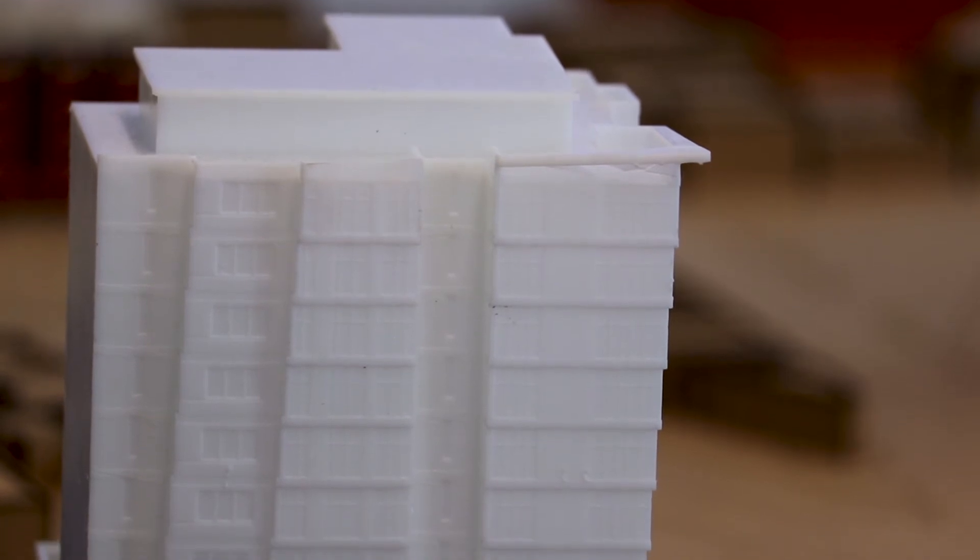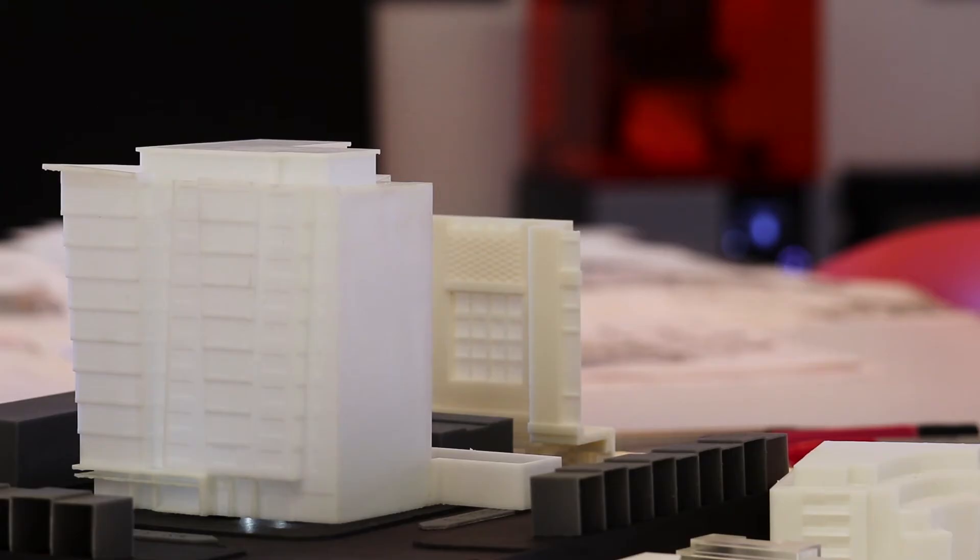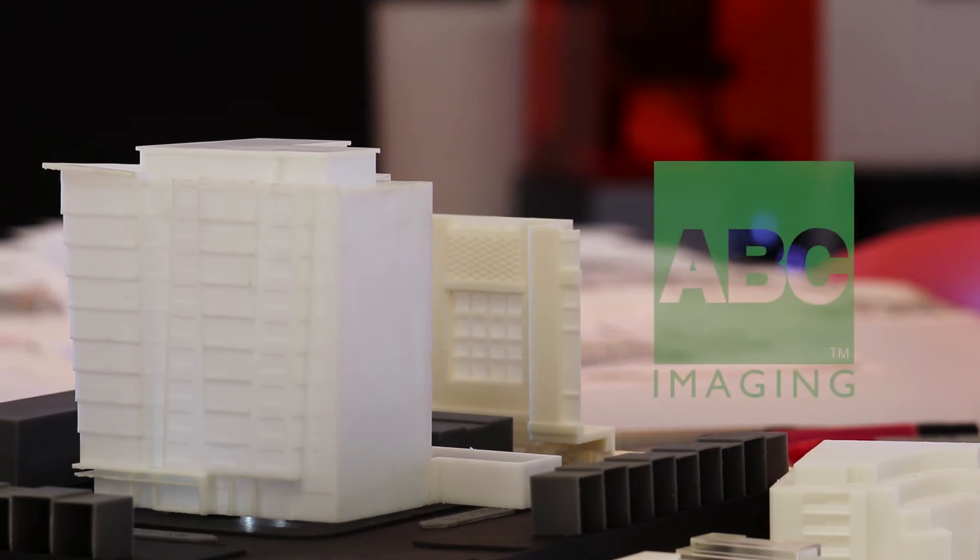Architecture is changing at a very fast pace, and I think that when they see the 3D printer and they can hold these models, it does influence them. To use ABC for printing and their other surfaces gives you the ability to focus on architecture and your business.